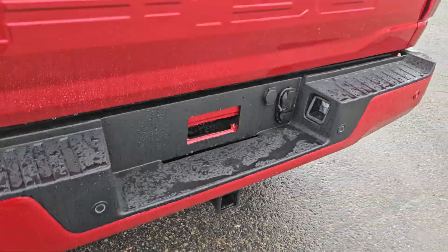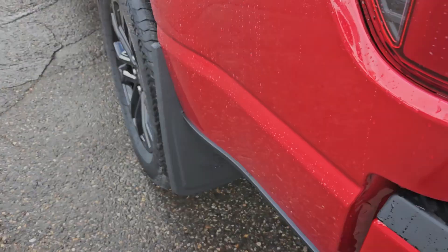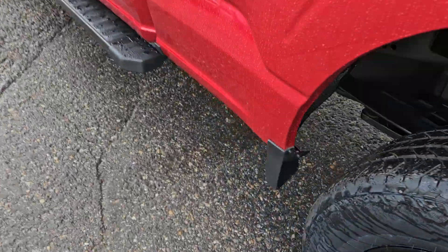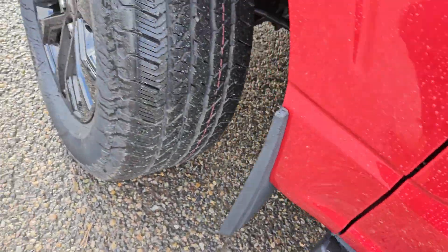We do get rear park sensing, tow hitch, backup camera, and a nice tailgate step as well. There are mud flaps on the rear, a nice gripped running board, and a side view camera with light blind spot detection, as well as a front view.